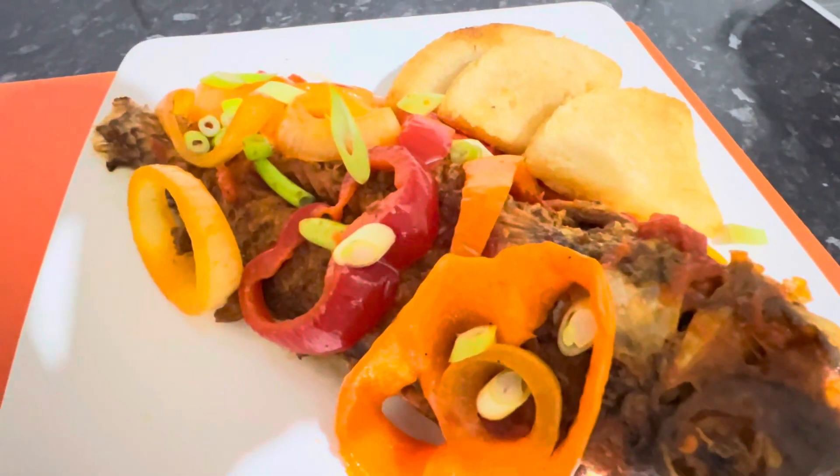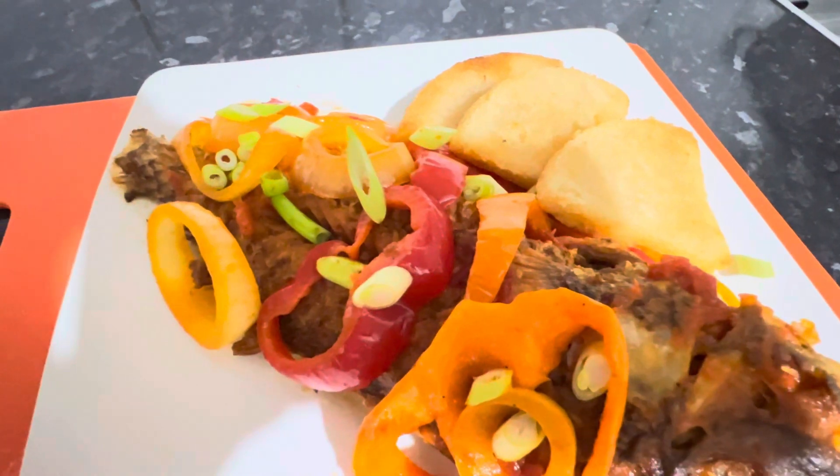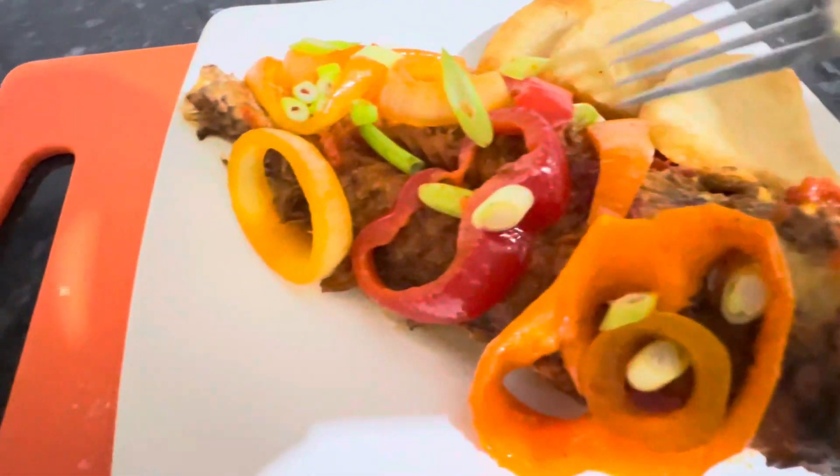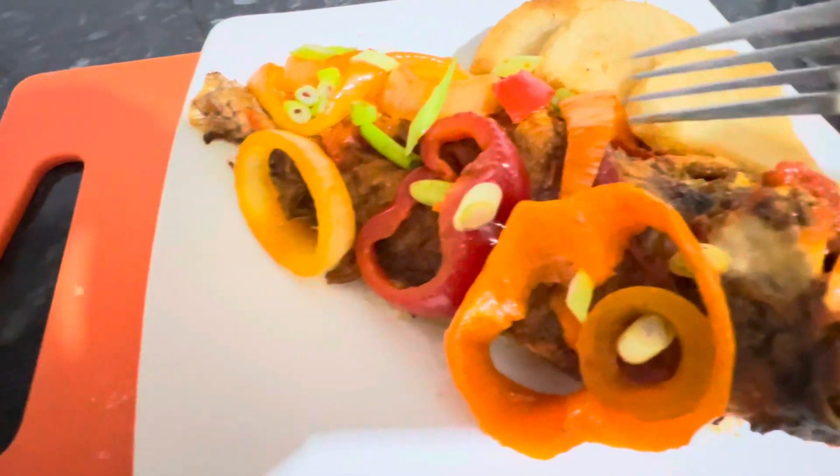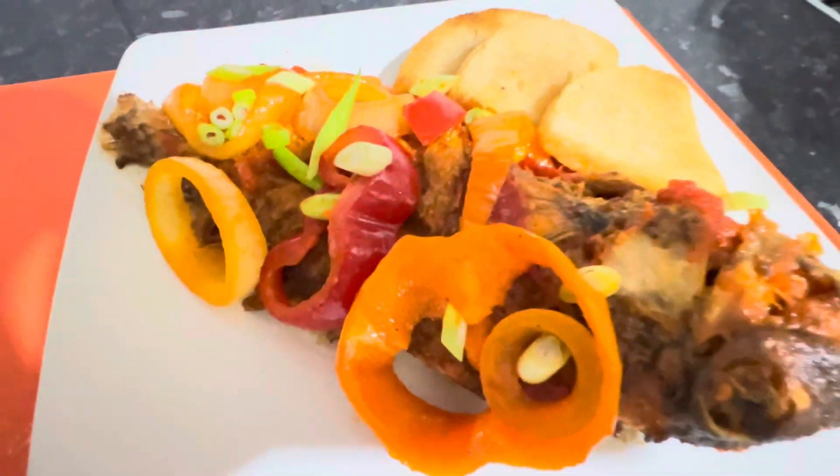Having fried fish from Jamaica is one of the most beautiful things. The fact that it is fresh from the sea, the oil it's fried in, the seasoning is fresh, the onions, the peppers — and the fish has a natural taste, so you don't have to over-season the fish at all.